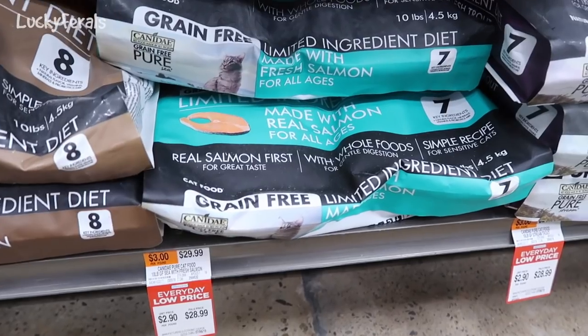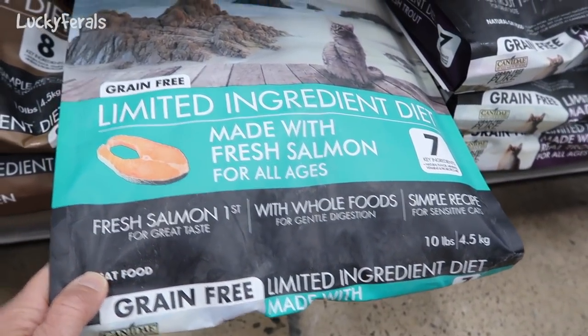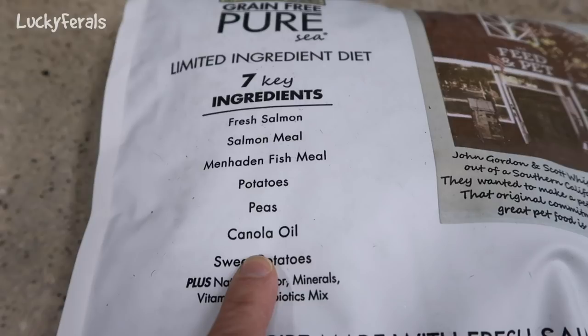Let's go to PetSmart and buy some crunchies for the cats. This looks good — it says grain free, limited ingredients, made with fresh salmon. But the back says 7 key ingredients and canola oil is one of them. I won't buy it.